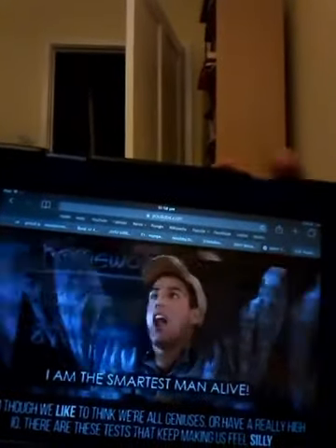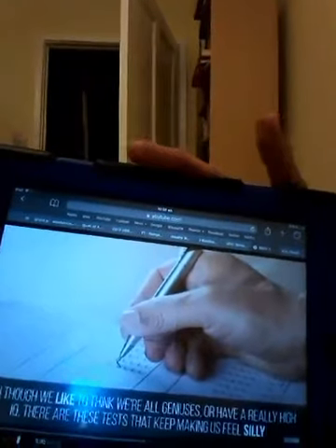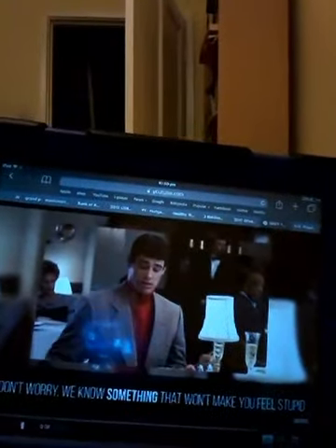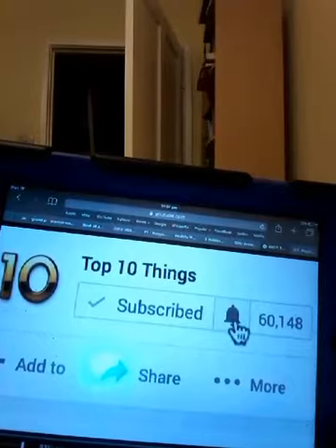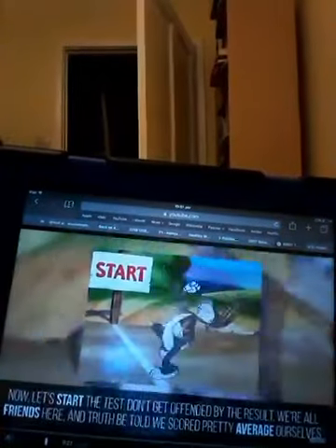We're all too easy — we're having really high IQ. There are these tests that keep making us feel silly. But don't worry, we know something that won't make you feel stupid: smashing our subscribe button like a boss. While you're at it, ring that bell if you enjoy our videos, because there's more where this came from. Now let's start the test.